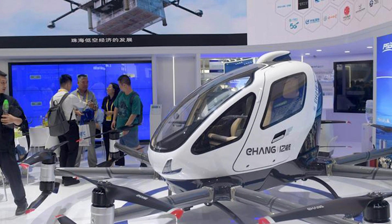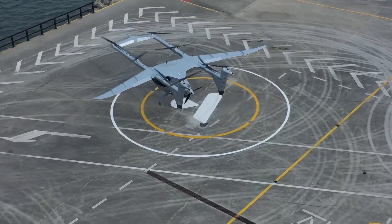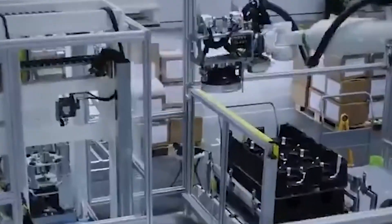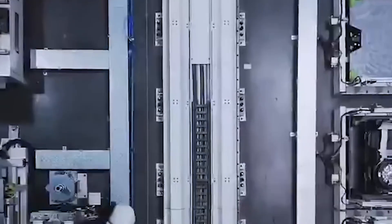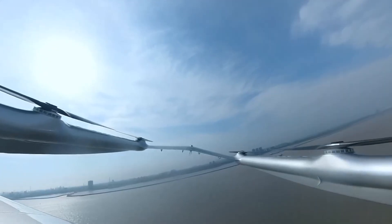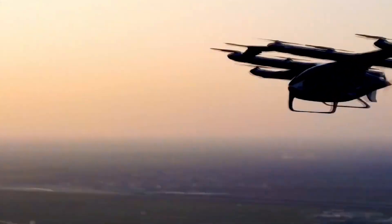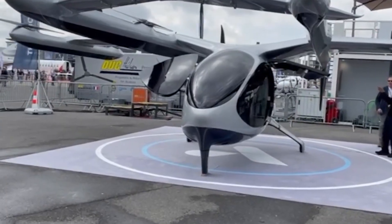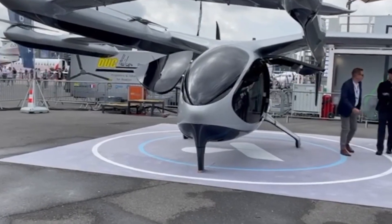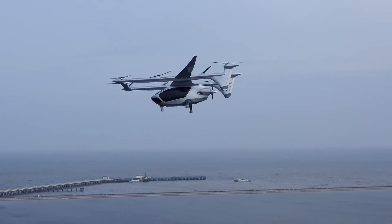In March 2024, this machine received its type certificate from China's Civil Aviation Administration — that's the government saying yes, this is safe, this works, you can build these. But getting certified is one thing; actually proving you can fly a hundred kilometers between major cities is what separates the dreamers from the engineers. The Prosperity One has tiltrotor technology that transitions smoothly from vertical hover to horizontal cruise — no jerky movements, no complicated maneuvers, just a clean, efficient shift that lets you cover serious distance.